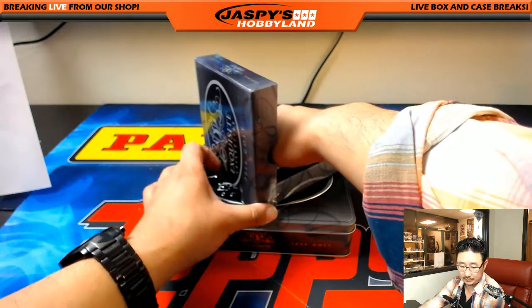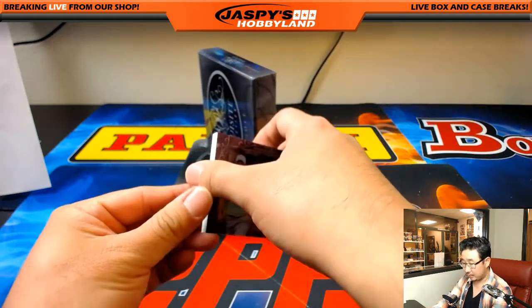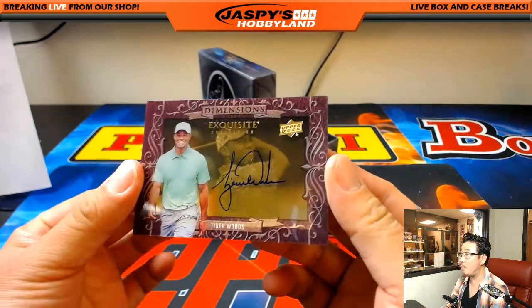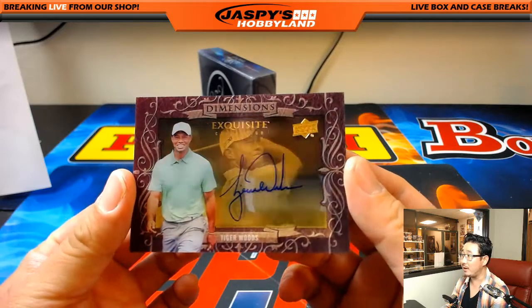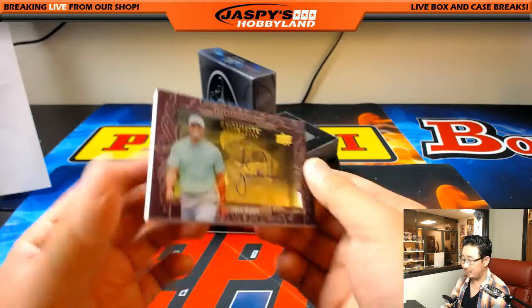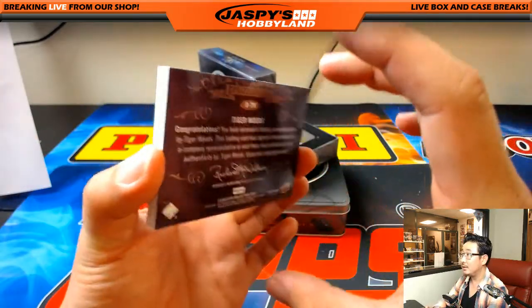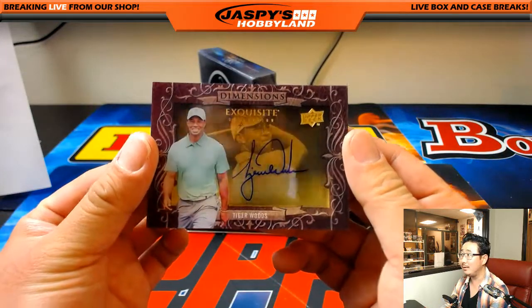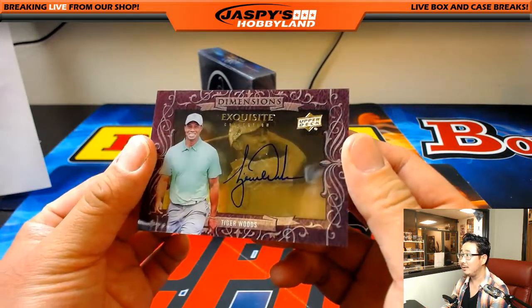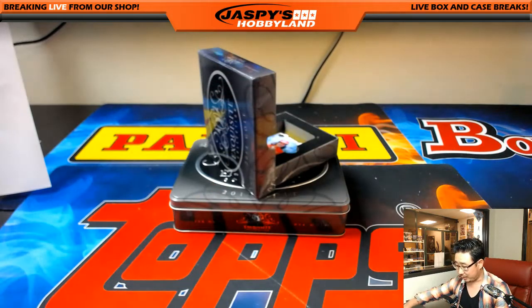Wow, look at this. Shadowbox autograph. Tiger Woods. He looks pretty awake there. He's fine there. Tiger Woods. Dimensions autograph for Now O21. That's pretty awesome. Nice one, Mark. Thanks for getting in.